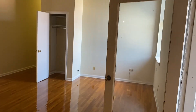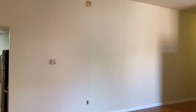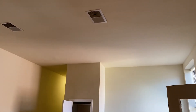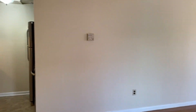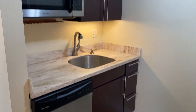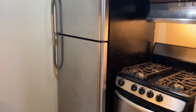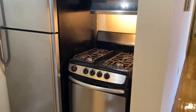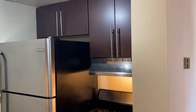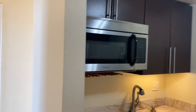Really big living space. Coat closet right there. Really high ceilings. A little updated kitchen with a dishwasher, fridge, range, and a microwave.